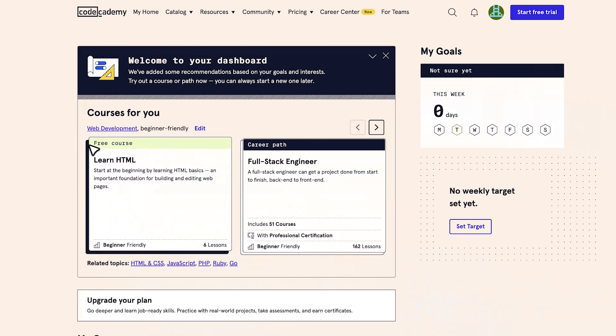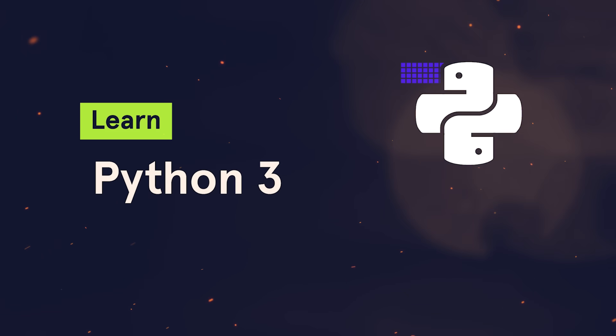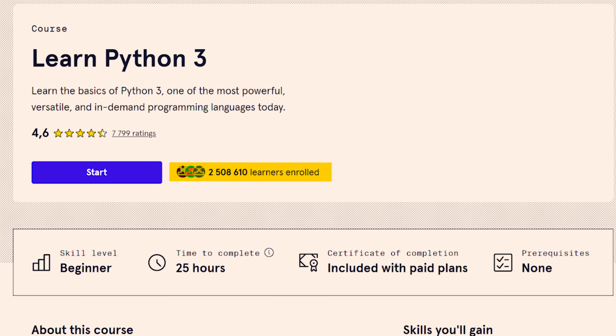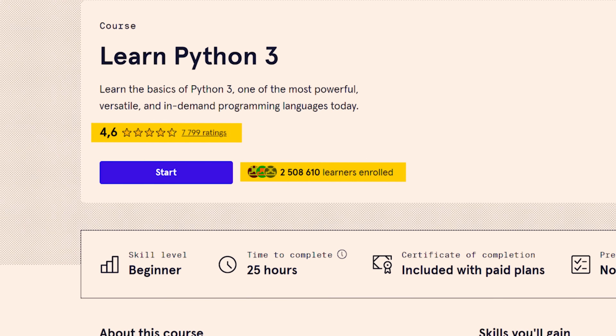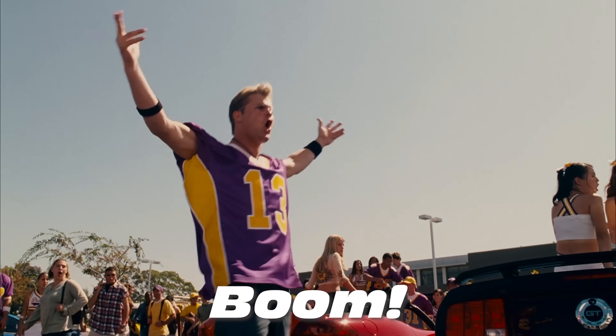Guys, there are lots of Python courses on Codecademy, but this one is the most popular, and I am talking about Learn Python 3. For a platform like Codecademy, this course is super popular. Over two and a half million students have already tried it. It has almost 8,000 ratings, and the general score is 4.6 out of 5, which is pretty high.